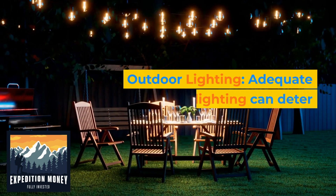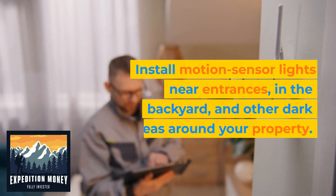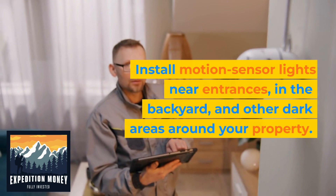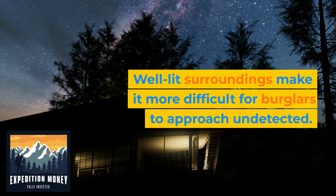3. Outdoor lighting. Adequate outdoor lighting can deter potential burglars. Install motion sensor lights near entrances, in the backyard, and other dark areas around your property. Well-lit surroundings make it more difficult for burglars to approach undetected.